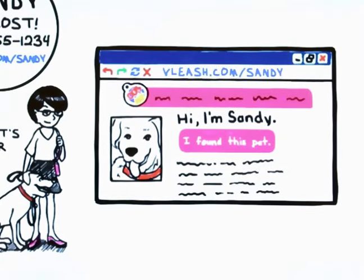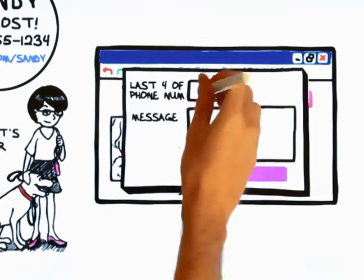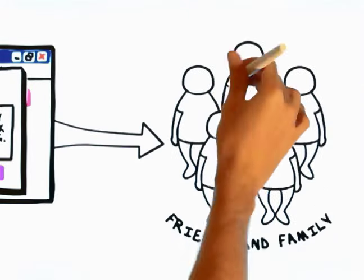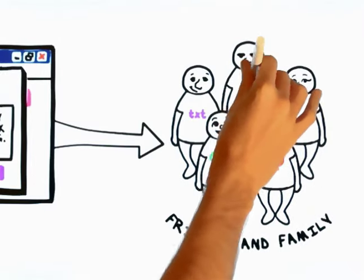Then, the finder can click the 'I found this pet' button and enter a message that will be sent instantly to all the friends and family you want contacted, and in the method you choose — whether by phone, text message, email, Twitter, or even Facebook.